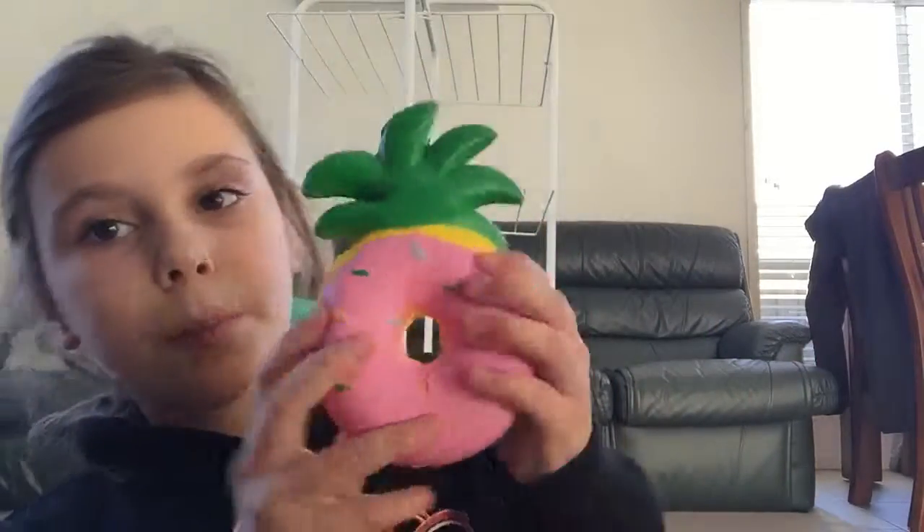So that was the pineapple donut — I really like this squishy, hopefully you did as well. Remember to subscribe to my channel, like this video, and comment down below what videos you want to see next week. Anyway guys, see you next time — stay awesome and be awesome!